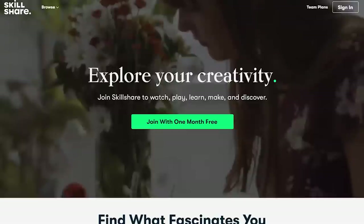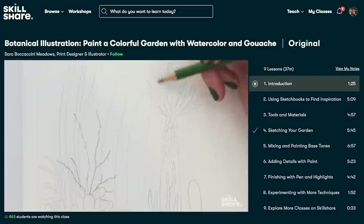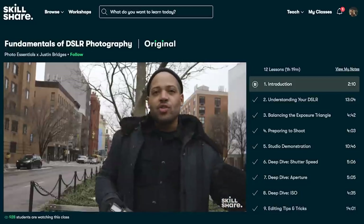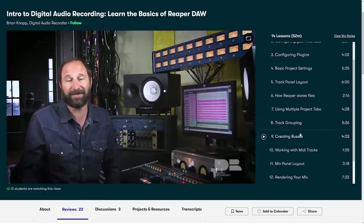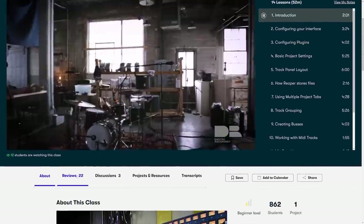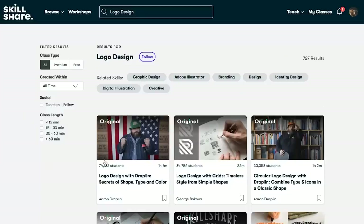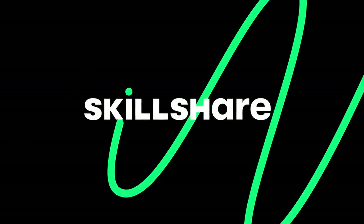Today's episode is brought to you by Skillshare. Skillshare is an online learning community with thousands of inspiring classes for creators. If you have a skill set you want to learn more about, you can sign up, join classes, and get started, or just browse the thousands of classes available. Each class is separated into smaller lessons, so you can easily recap and resume. For me, outside of my YouTube channel, my biggest passion is music production, none of which I've had any formal training. Brian Knapp's Intro to Digital Audio Recording: Learn the Basics of Reaper DAW class is a fantastic way to get started and learn about DAWs, how they work, how to record tracks, add MIDI tracks, and mix and master your songs. Skillshare has an amazing offer right now as we approach the holidays — the first 1,000 of my subscribers to click the link in the description will get a one-month free trial. So go ahead and click that link, and I want to thank Skillshare for sponsoring today's episode.